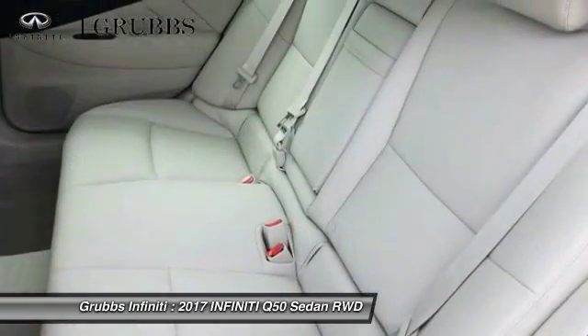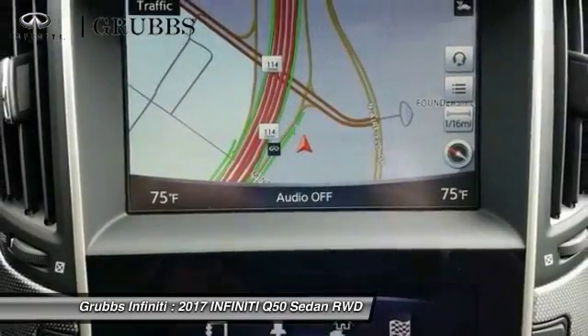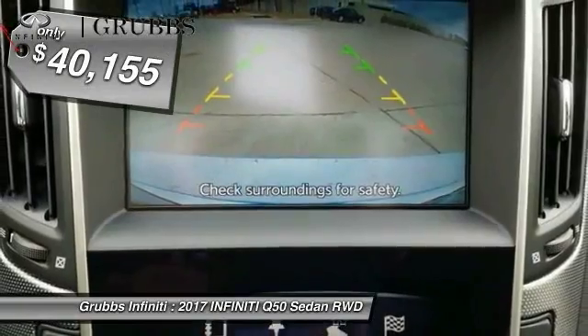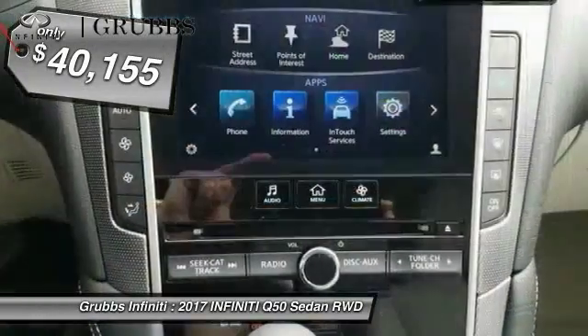The engine block is crafted out of aluminum alloy to help reduce weight and increase responsiveness, giving you incredible power and a truly thrilling drive — and is priced below $45,000.